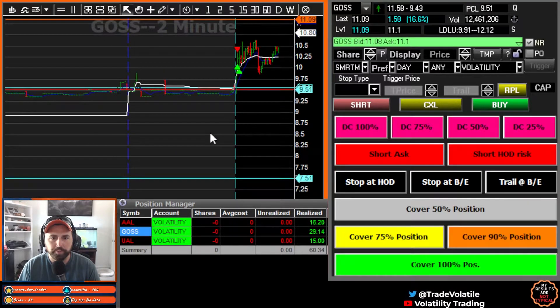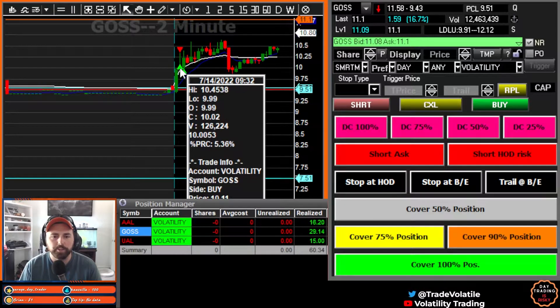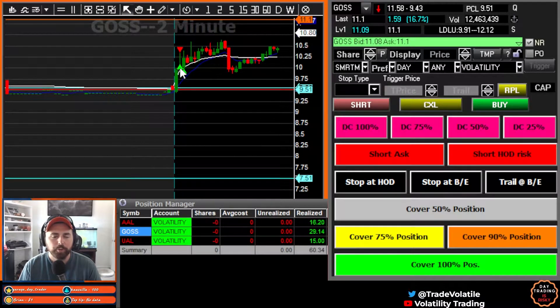This one was pretty much right at the bell. Decent little pop up through 10 — went up to 10.45. We got short at 10.35, 100 shares. And we scaled out of these. I believe we tried to get all of them out at 10.07. We were actually on the bid — if you go watch this live over on Twitch, we were on the bid three separate times at 10.07 and didn't get a fill, just for 100 shares. It was a little frustrating.